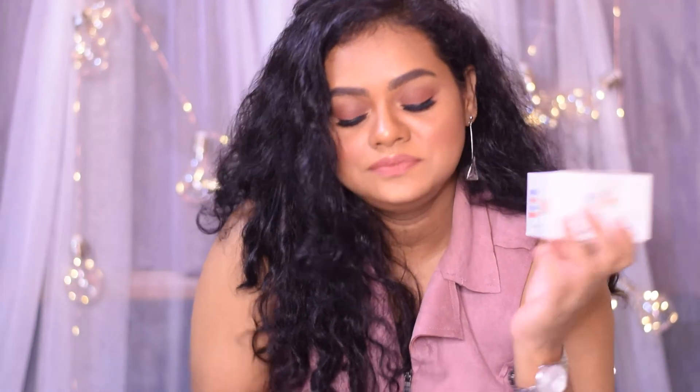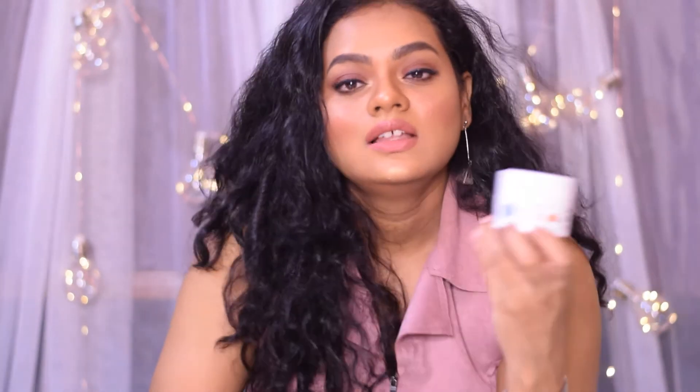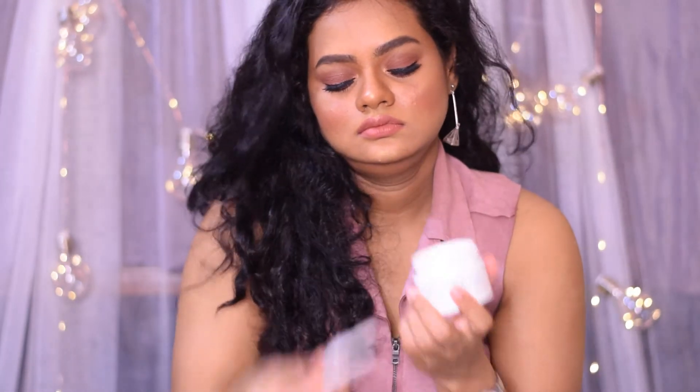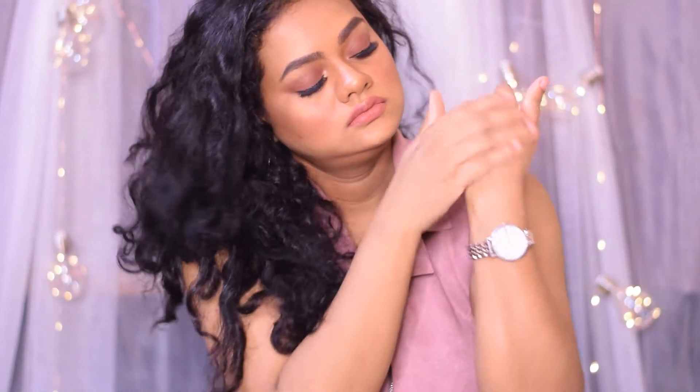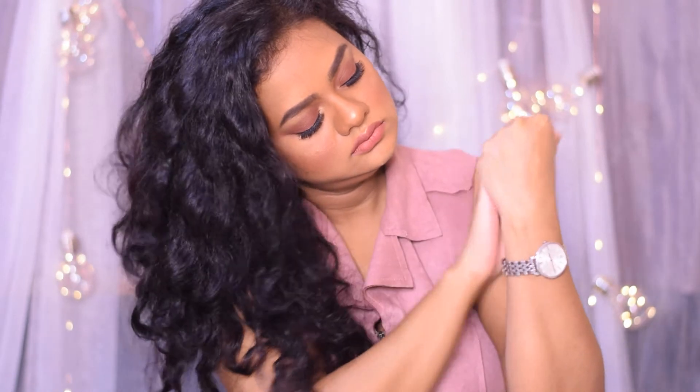Now let's talk about the Mom's Co Natural Vitamin C Face Cream, which retails for Rs. 577 for 50 grams. This is what the top packaging of the face cream looks like. It does come with a separator, and this is the face cream you get inside the jar. This is a very lightweight face cream — you can see the consistency. It does not feel oily or greasy, gets absorbed into your skin very well, and does not leave behind any oily or sticky residue.